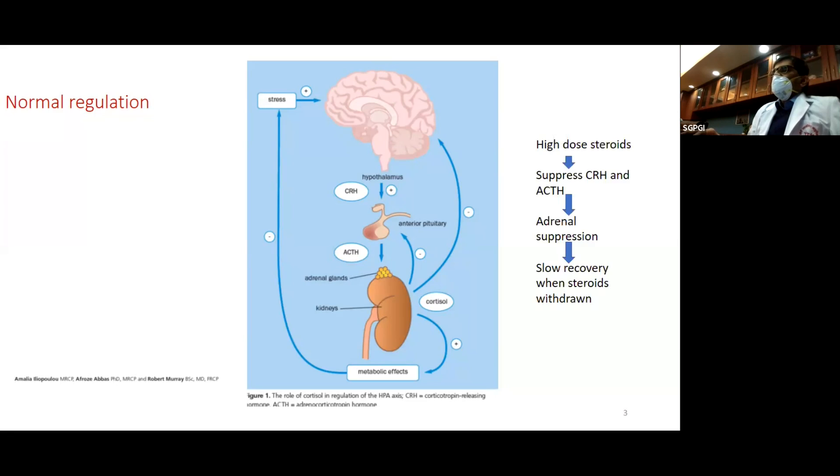If you take high doses of steroids, they will suppress CRH and ACTH, causing adrenal suppression. When you withdraw the steroid, the adrenal glands don't immediately start working — they take some time to recover. And during the time that they take to recover, you can be prone to adrenal crisis or adrenal insufficiency.